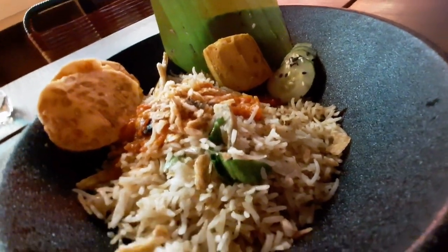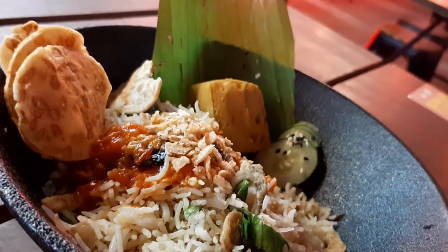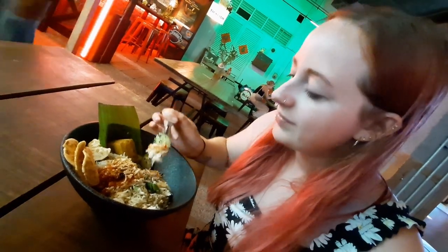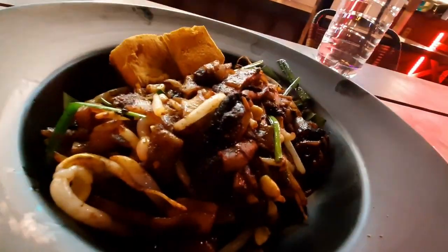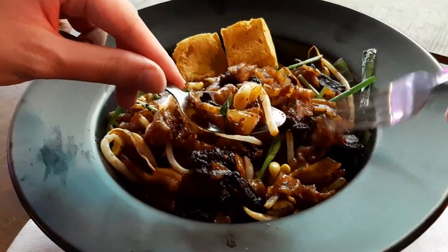I have the nasi goreng nenek. Although this is technically a breakfast dish, it made for a great evening meal too. It was hearty and filling, served with their signature air-fried tofu which had a mesmerising soft centre with a crisp outside. Meanwhile I have the Kuei Tiao goreng. Bursting with flavour, this noodle dish was a little too intense for me but I very much enjoyed all the textures.